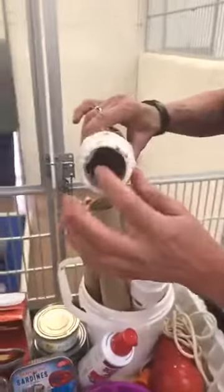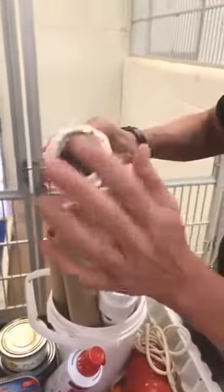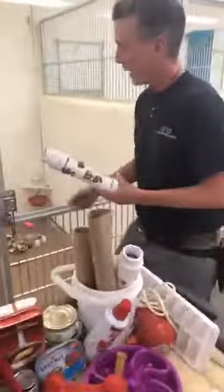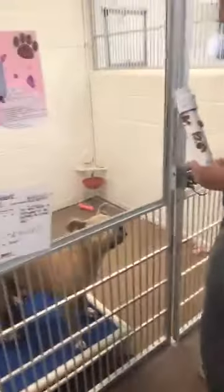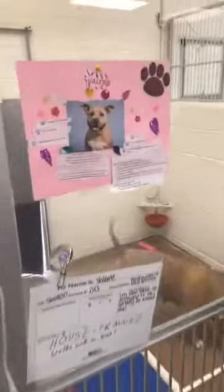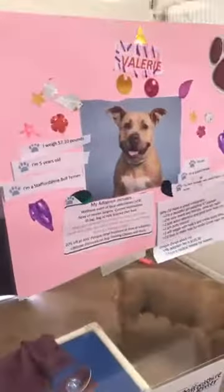This one is a PVC pipe. It's got some dry food mixed in there, topped off with a little bit of canned wet food to cover the holes. Once the holes are open, it'll fall out, and it's frozen as well. Oh, are you ready?